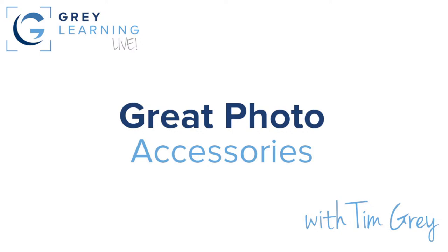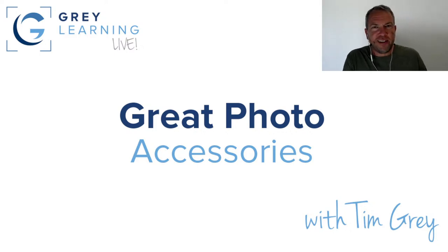Hello everyone and welcome, thank you very much for joining me today for another presentation as part of the Gray Learning Live webinar series, today focused on great photo accessories. Yes, of course photographers love their gear, and I thought especially with the holidays approaching — I still can't believe this year has gone by so quickly — maybe you might be thinking about some photo gear as a gift.